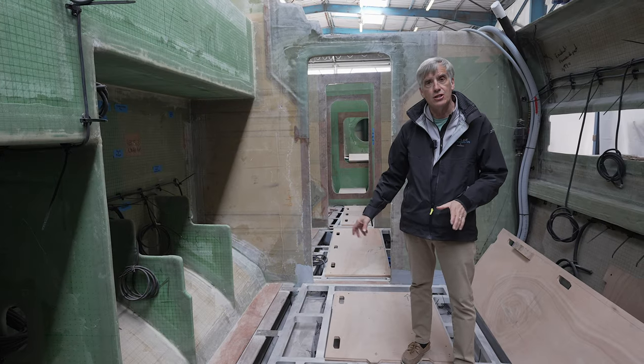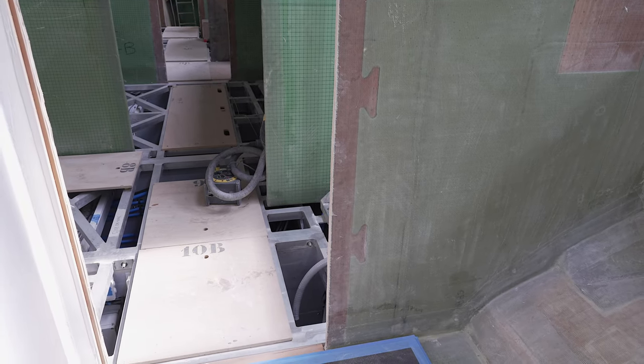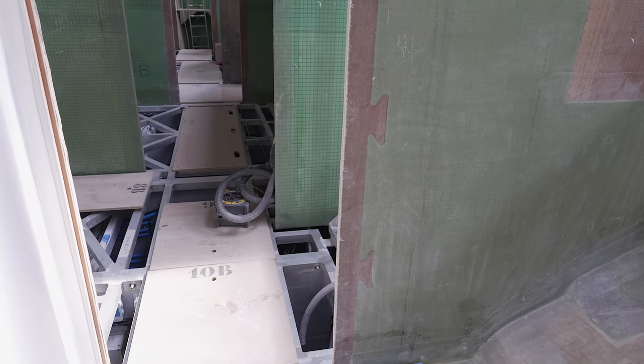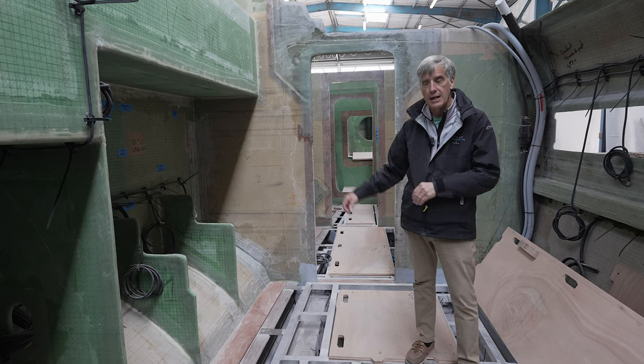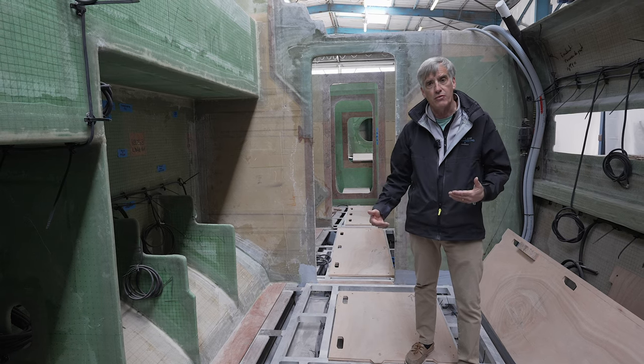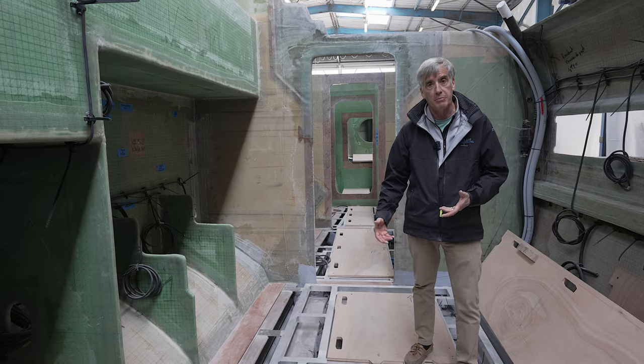Pay particular attention to the way the glasswork is completed right down to the bottom of the bilge areas. You'll see everything's taped in place, everything's vacuum bagged with foam coring — and this structure of the boat is really one of those things that separates Privilege from other boats being built today.